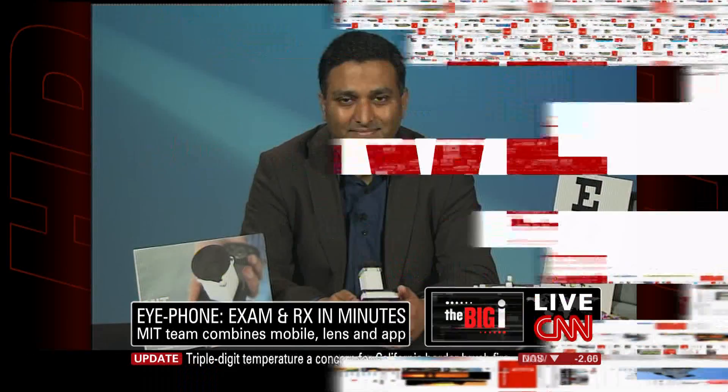Nearly 700 million people in the developing world have uncorrected vision impairment that affects things they have to do every day, and it ups their risk of blindness if it's not treated. Ramesh Raskar is an associate professor at the famous MIT Media Lab, and he joins me now.